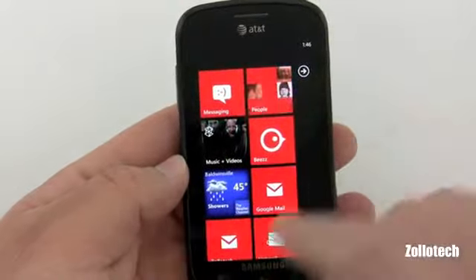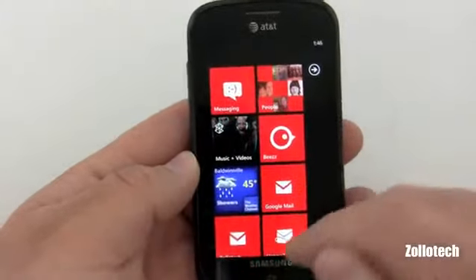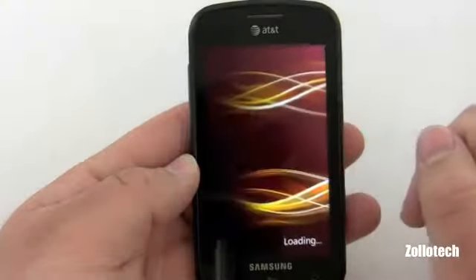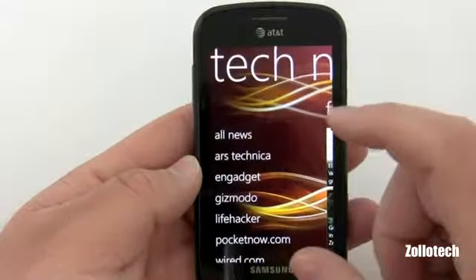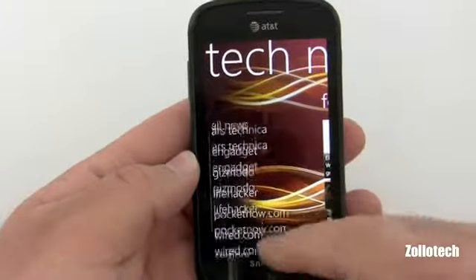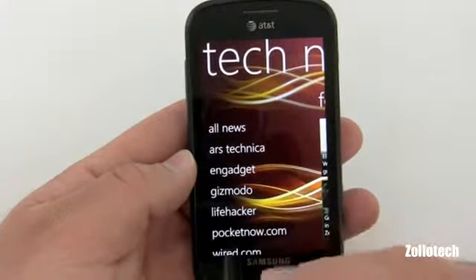The next app I use a lot is Weather — it has live tile updates, and it's a chilly 45 here in New York. Next is Tech News Now, and this is where I get all of my feeds from news going on during the day. There are settings for all sorts of different sites, and here I have Ars Technica, Engadget, Gizmodo, Lifehacker, and so on.